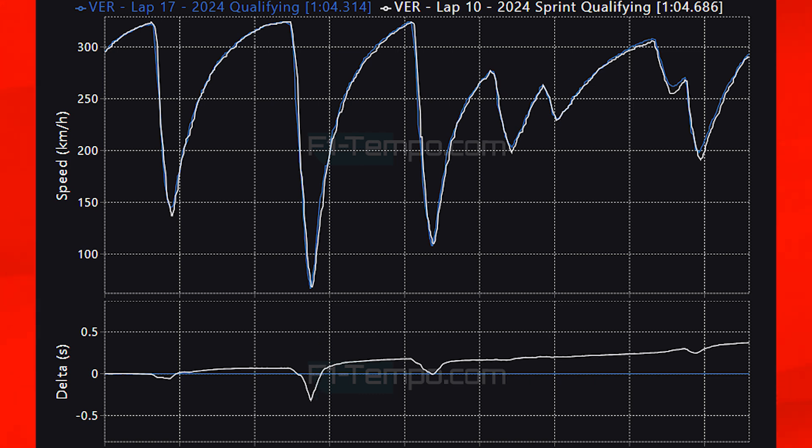The next area where Verstappen gains time is going into the penultimate corner, as he can carry a lot more speed. At the apex, Verstappen in Grand Prix qualifying carried 7 km/h more than he did in sprint qualifying, and then at the final corner he carried 9 km/h more speed and was full throttle a lot sooner. Together this came to a lap time improvement of 0.35 seconds.